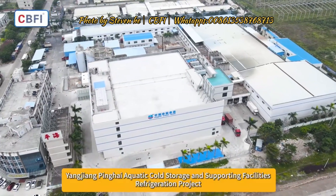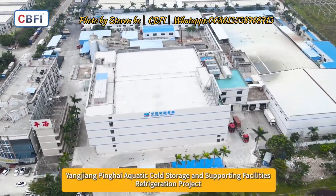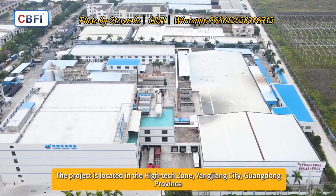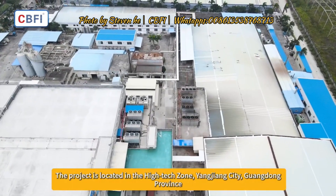Yangjiang Pinghai Aquatic Cold Storage and Supporting Facilities Refrigeration Project. The project is located in the high-tech zone, Yangjiang City, Guangdong Province.